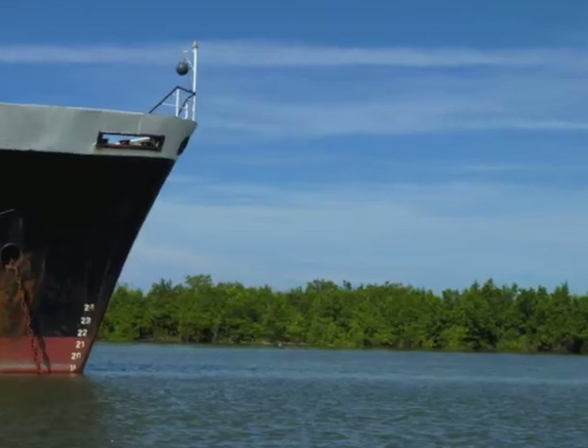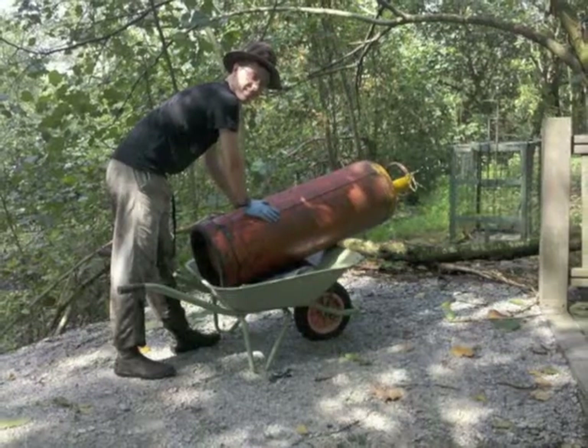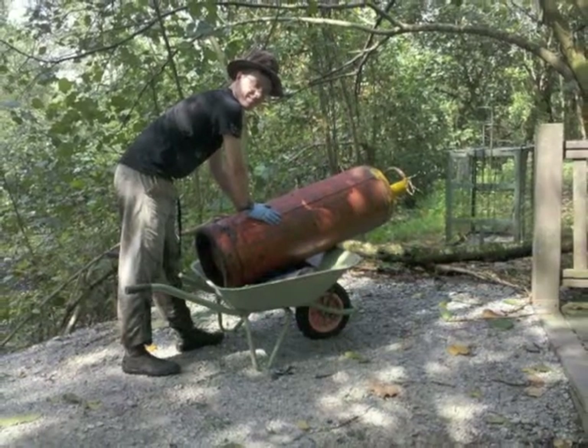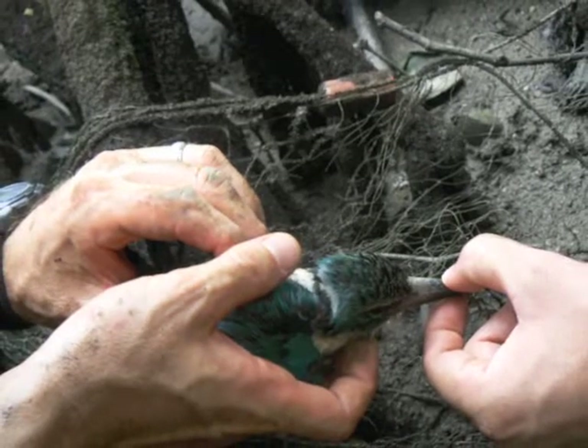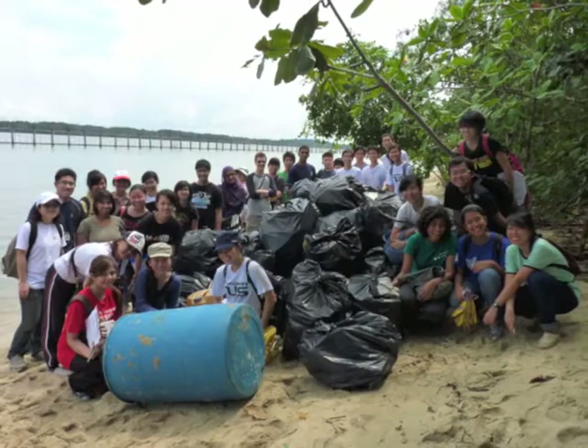But our mangroves are having a tough time. Strong waves from ship traffic erode the coastline. And our mangroves are full of trash that can trap other animals in the mangrove. Look at what we collected on Pulau Bin.